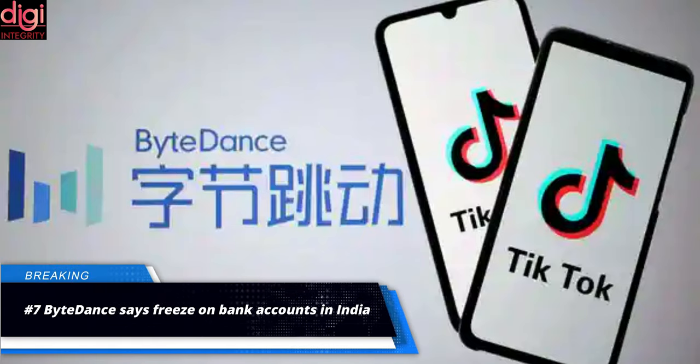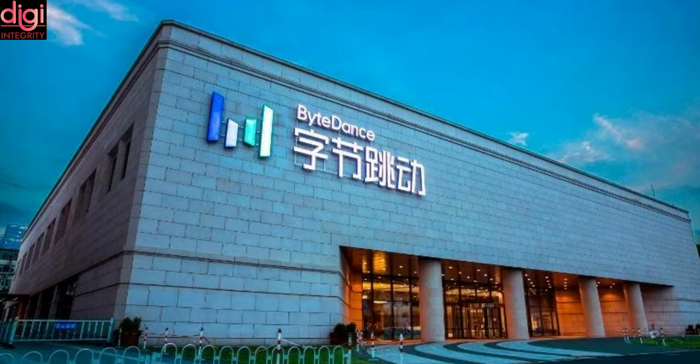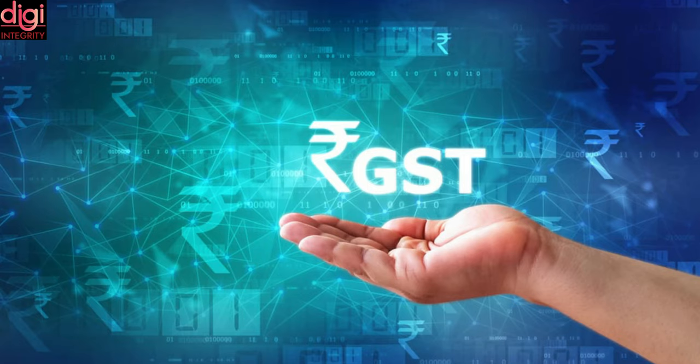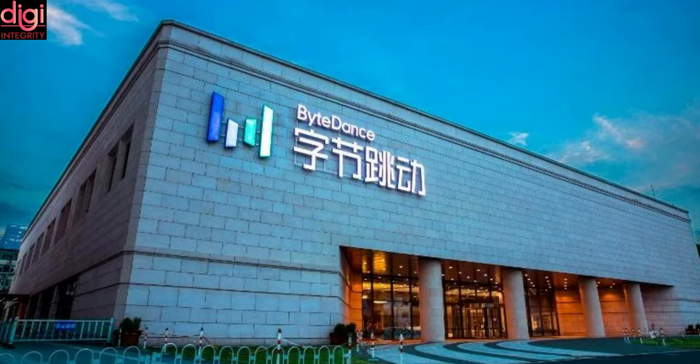ByteDance, parent company of the popular short video platform TikTok, has told an Indian court that the freeze on its bank accounts in the country by the government amounts to harassment and was done illegally. India's tax intelligence unit ordered HSBC and Citibank in Mumbai to freeze bank accounts of ByteDance India as it probes some of the unit's financing dealings.